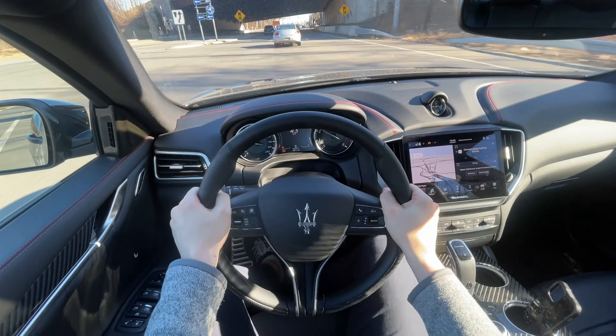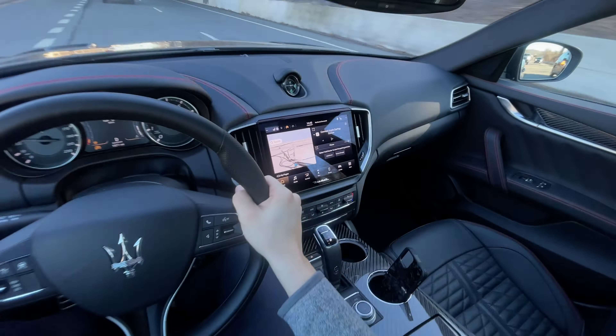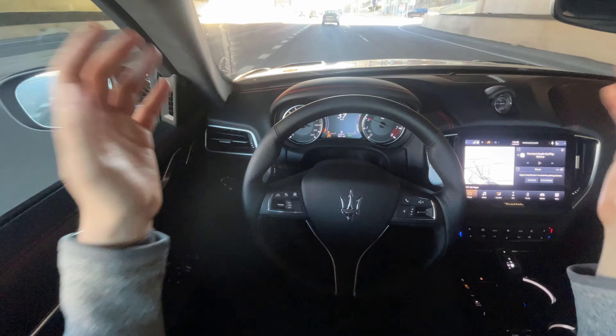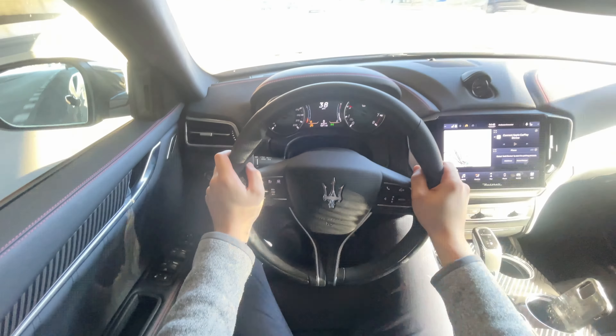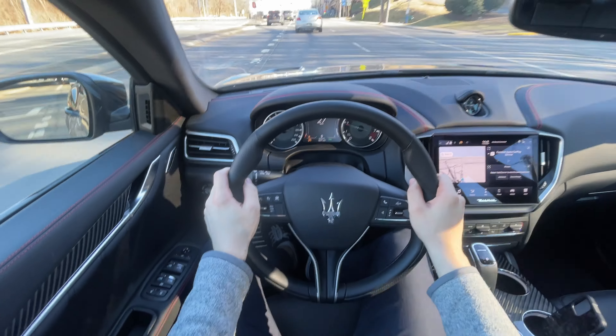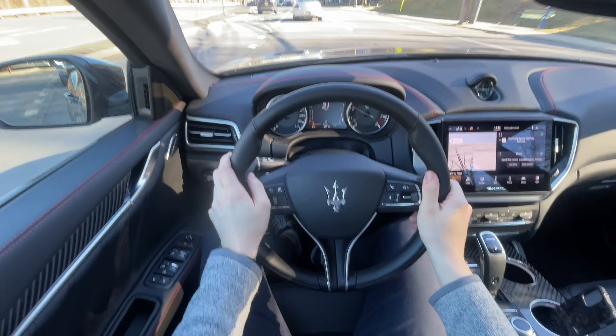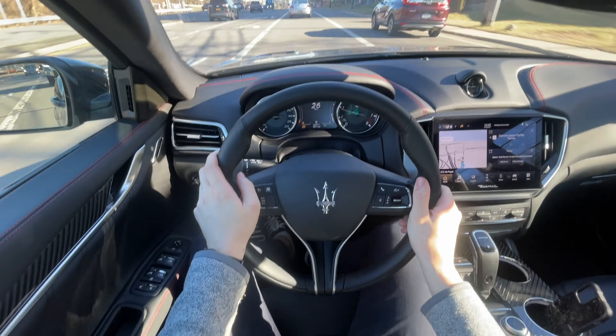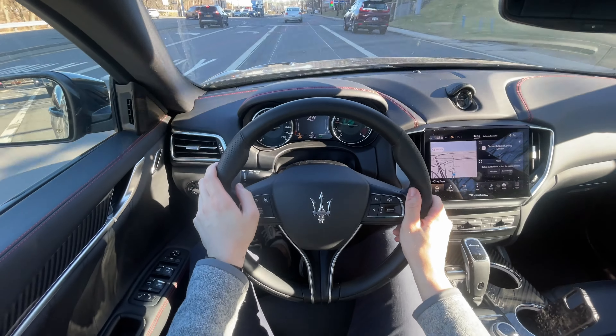At the end of the day, this is a fantastic send-off for the Ghibli — better than having some kind of hybrid. We have a Ferrari V8 under the hood. Thank you guys for joining me on this quick drive of the Ghibli Trofeo. Stay tuned as always for more content coming soon on All Car News.